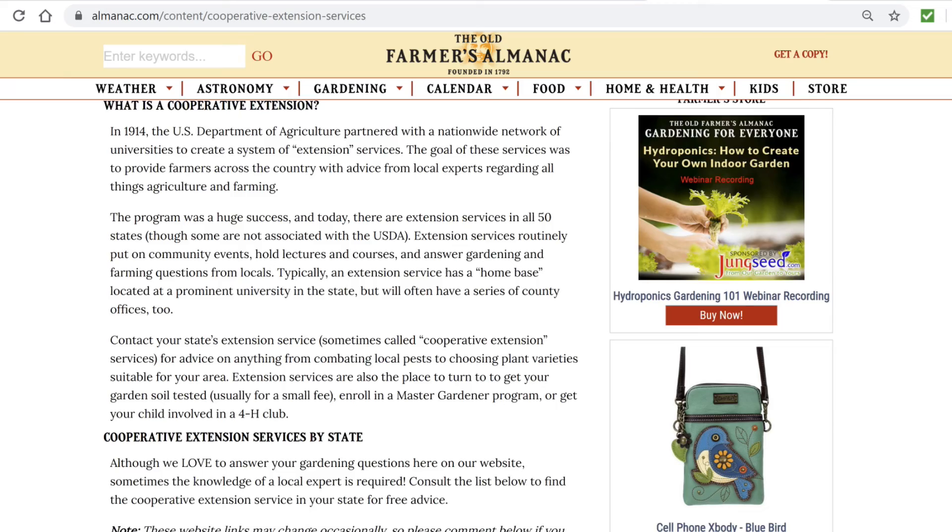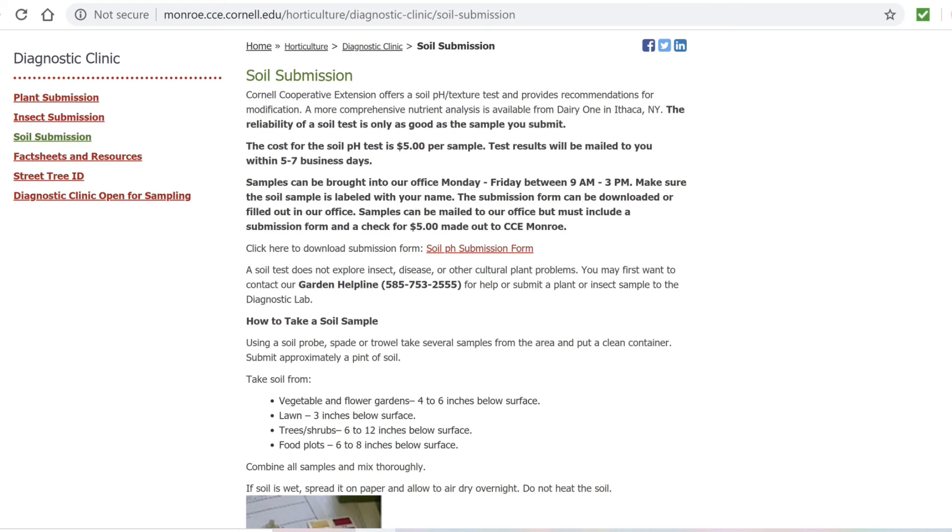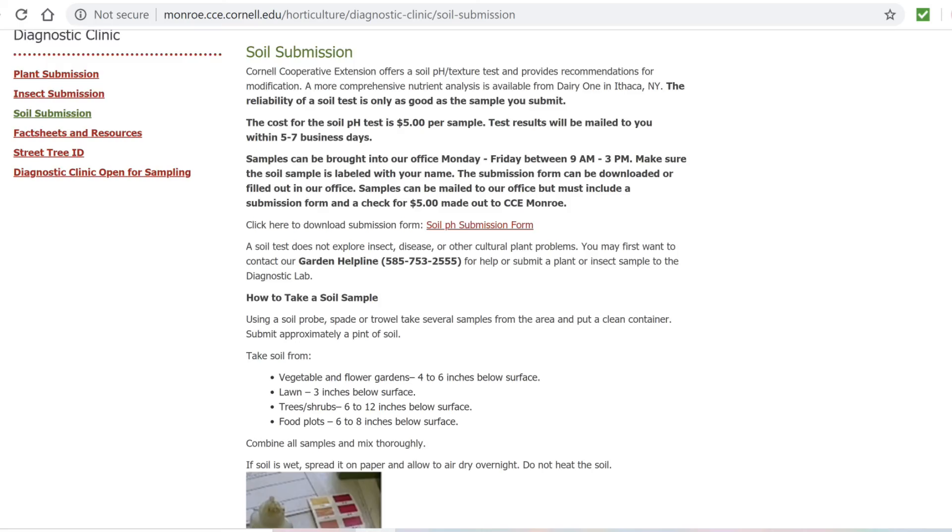You can have your soil tested at your local extension office for free or for a small fee. Many universities offer this service. Here is the website for Cornell University — they offer a soil test for $5 and it takes about a week to get the results. So this is why many gardeners choose to grow in a raised garden bed: you get to fill it with your own soil mixture so you can control what your plants are growing in.